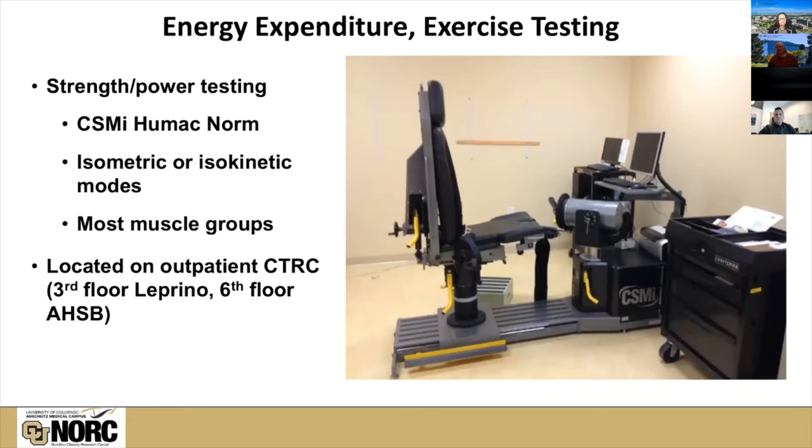This is the primary device that we use for strength testing — the CSMI HUMAC Norm. It can be put in a variety of positions to assess the strength of almost every major muscle group. We can do these tests under isometric or isokinetic conditions, so we can get measures of both strength and power. That's also located on the outpatient CTRC.